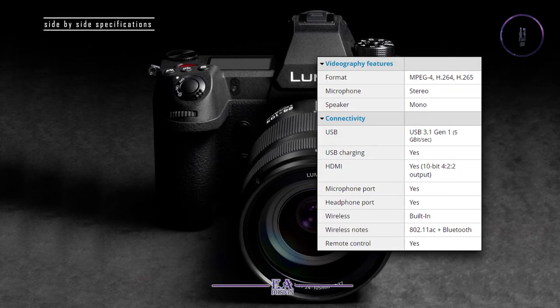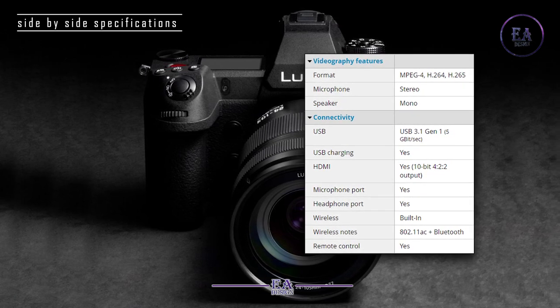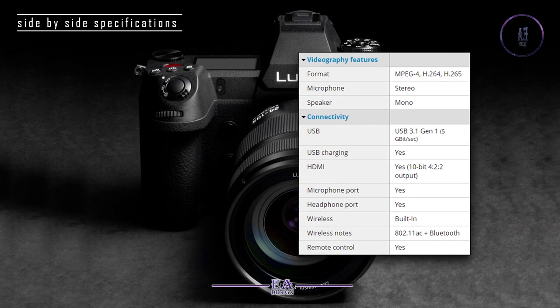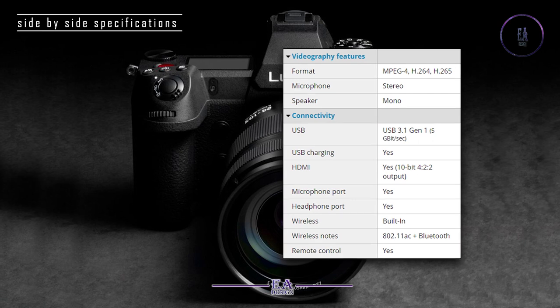Videography features: Format — MPEG-4, H.264, H.265. Microphone: stereo. Speaker: mono.